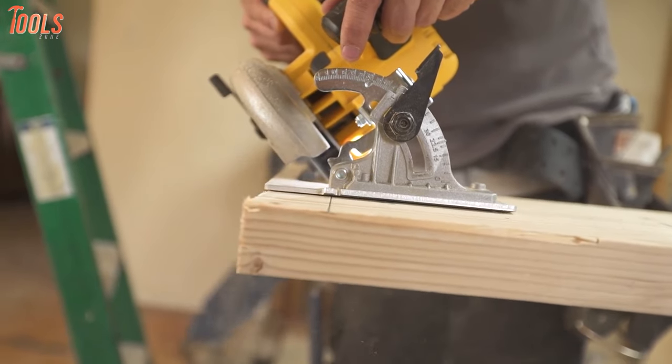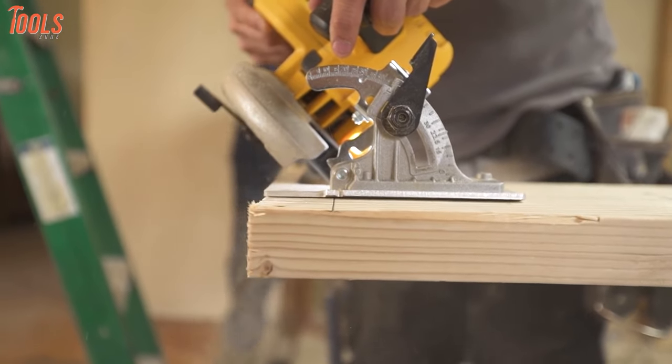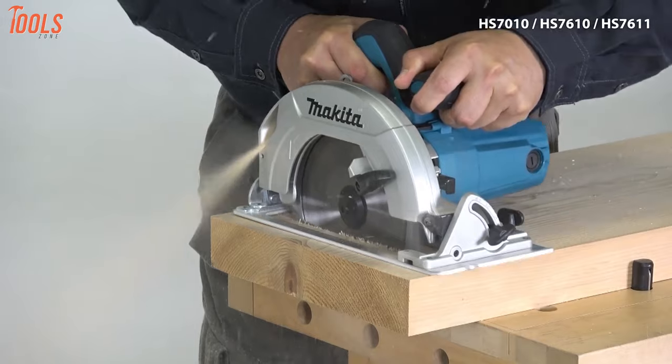Therefore, in today's video we're going to be talking about the five best cordless circular saws for your woodworking jobs.